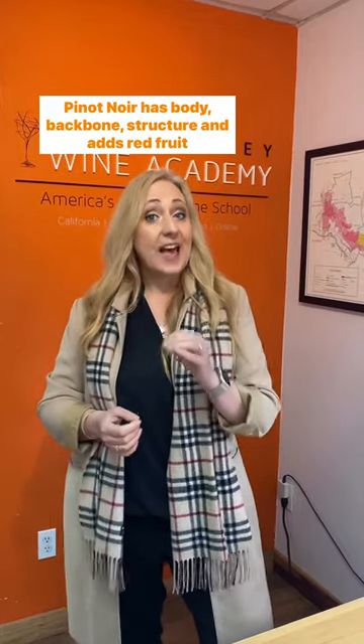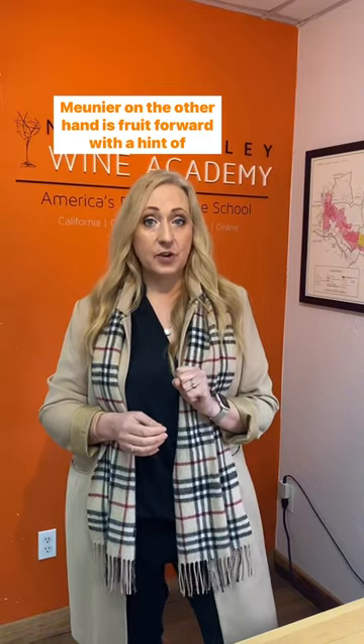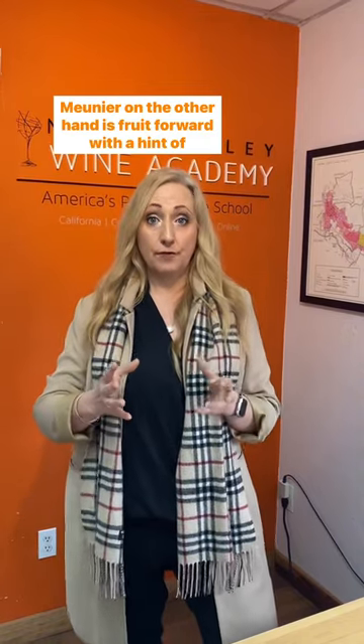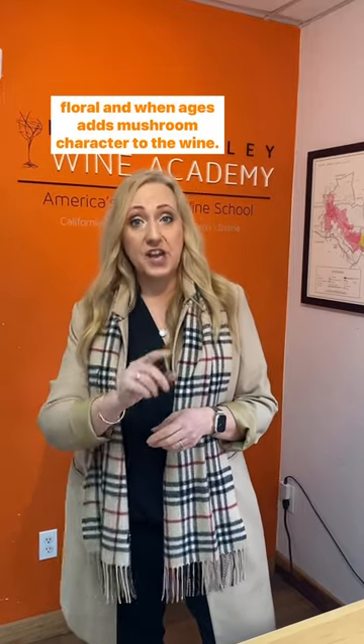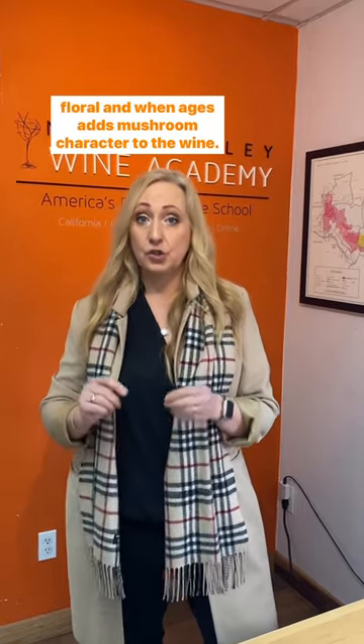Pinot Noir adds body, backbone, structure, and red fruit character. Monier, on the other hand, is fruit forward with a hint of floral, and when aged, Monier adds mushroom character to the wine.